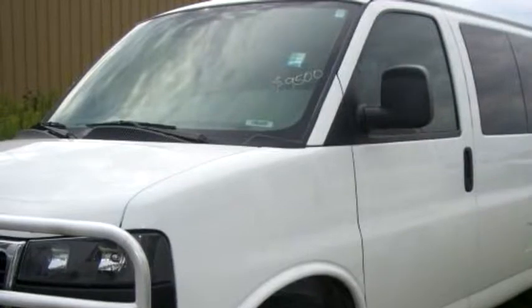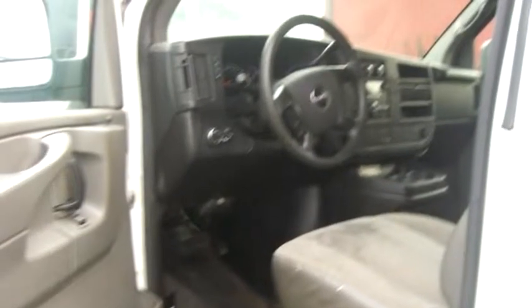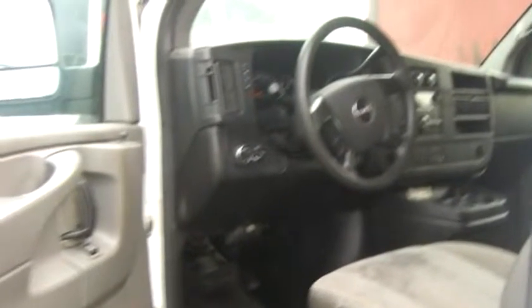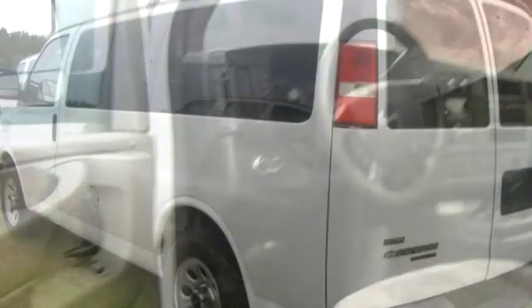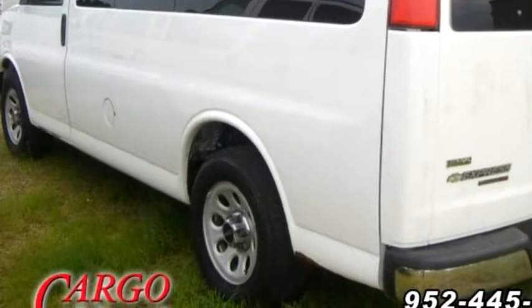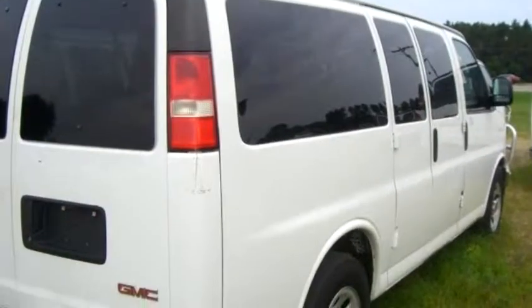It has three doors. Transmission is automatic. Drivetrain is all-wheel drive. Exterior color is white, interior color is gray. It has an eight-cylinder engine — engine size is Vortec 5.3L V8.